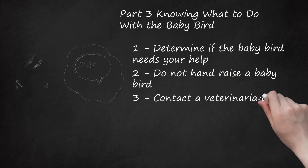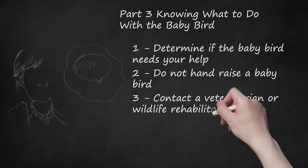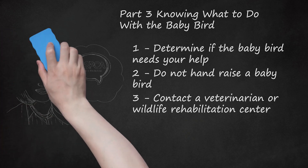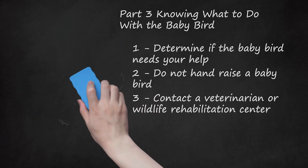Contact a veterinarian or wildlife rehabilitation center. If you choose to take the baby bird to a veterinarian, find one that specializes in birds and wildlife. If you do not know the wildlife veterinarians in your area, your local zoo or ASPCA can give you recommendations. Search for the nearest wildlife rehabilitation center, both within the United States and internationally, by using a directory.